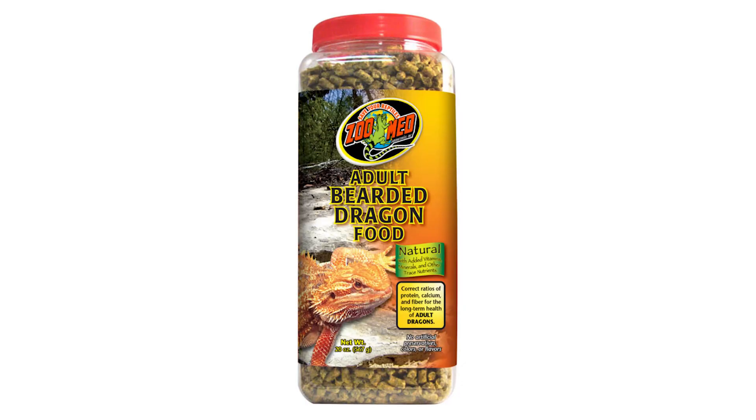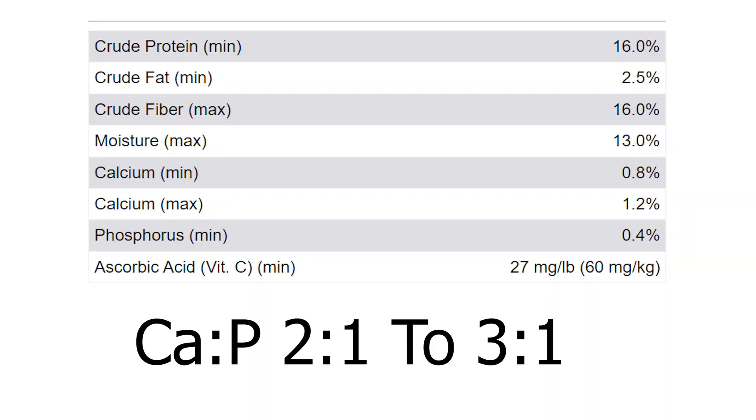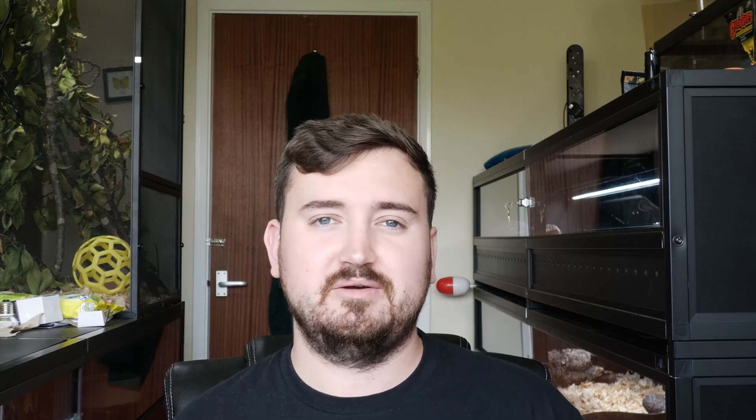Next, we've got the Zoo Med Be the Dragon diet — the adult variety, not the juvenile one from the starter kits I reviewed a while back. In terms of Ca to P ratio, the ratio is at a minimum 2:1 to 3:1, which is actually really great. It utterly and completely meets my acceptance threshold for the calcium to phosphorus ratio, and does it quite well. In terms of fruit, I don't see any fruit in this diet whatsoever — so that's a big green tick for me.